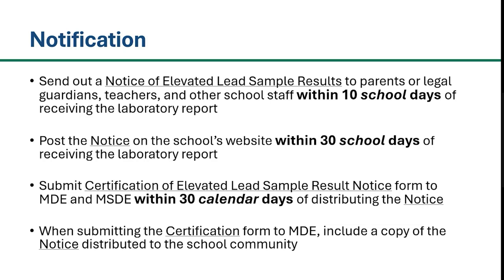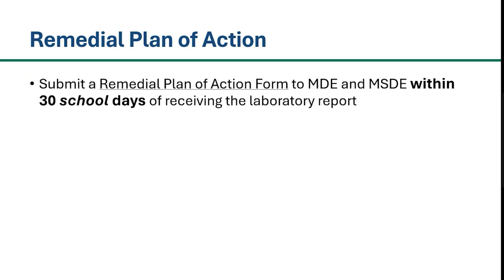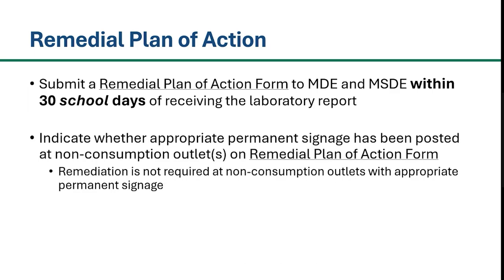For more information about the Certification of Elevated Lead Sample Result Notice form and the Elevated Lead Sample Result Notice form, please see MDE's video on our website or linked in the description below. The last step prior to performing any remedial actions is to submit a remedial plan of action form to MDE and MSDE within 30 school days of receiving the laboratory report of first draw testing indicating elevated levels of lead. If you choose to post appropriate permanent signage at a non-consumption outlet, this must also be documented on the remedial plan of action form, even though remediation is not required for these outlets. The remedial plan of action form can be found using the link in the description below or on our website.